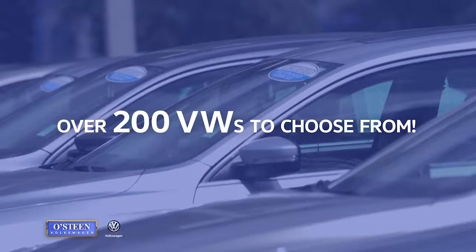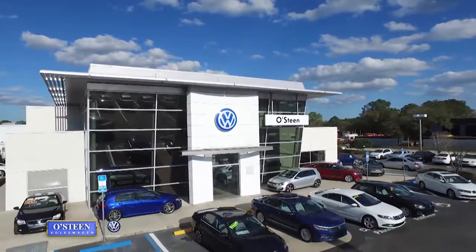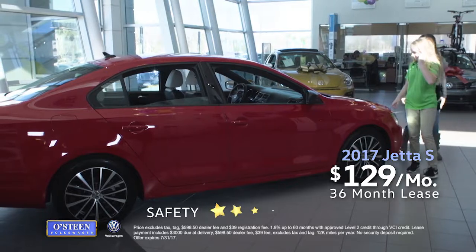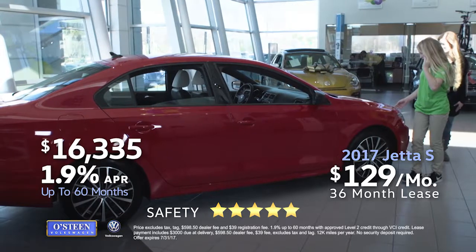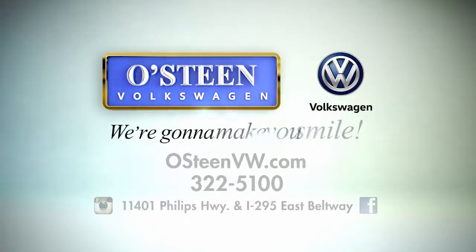With over 200 new and pre-owned Volkswagens to choose from, Osteen Volkswagen has exactly what you're looking for. Lease this technology-rich Jetta S for just $129 per month, or purchase for just $16,335. Osteen Volkswagen — we're gonna make you smile.